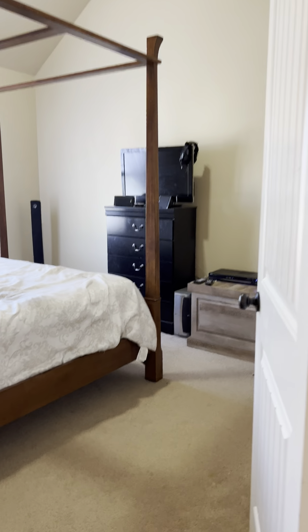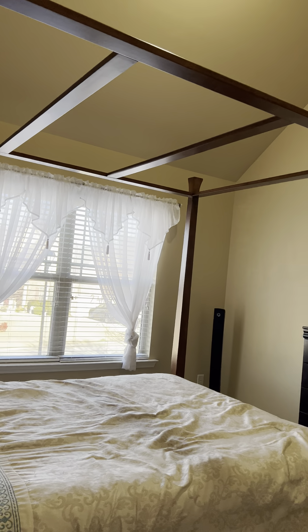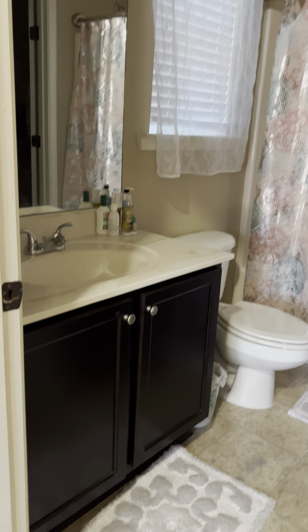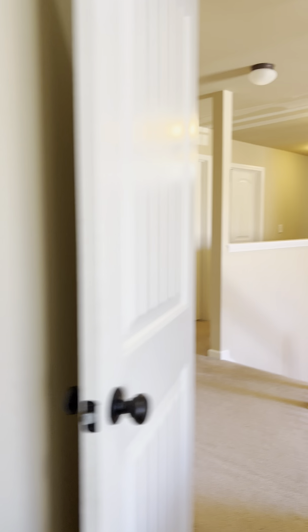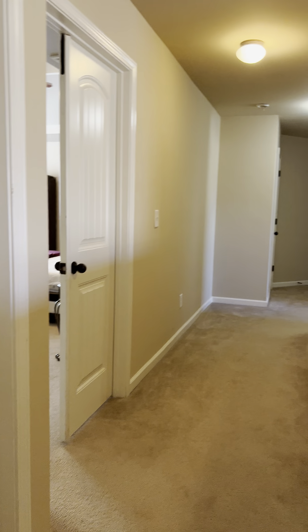Bedroom number two is to the left, facing the front of the house — a full bed for size reference with tall vaulted ceilings. Full bathroom number two has a single sink vanity and a shower and tub combo. Every bedroom does have its own bathroom except two of them, which share a Jack and Jill.